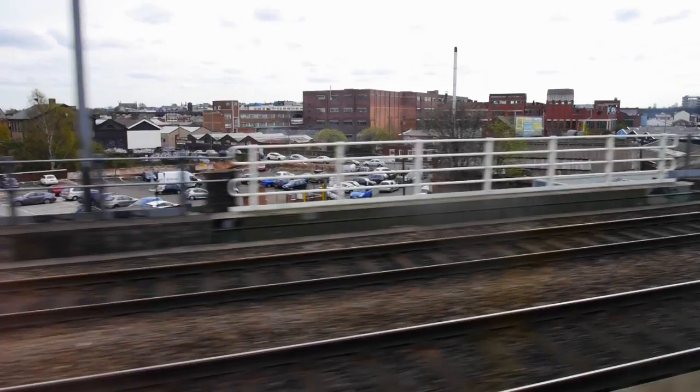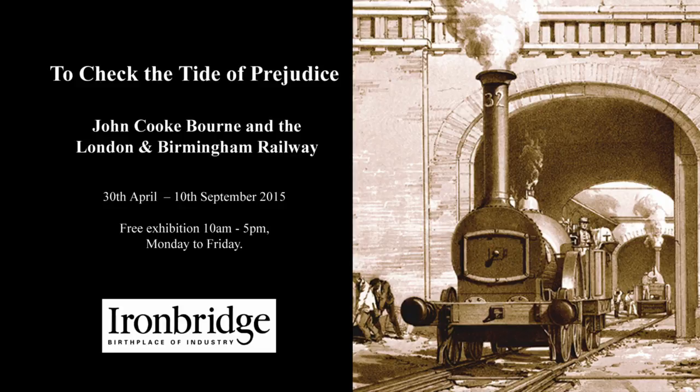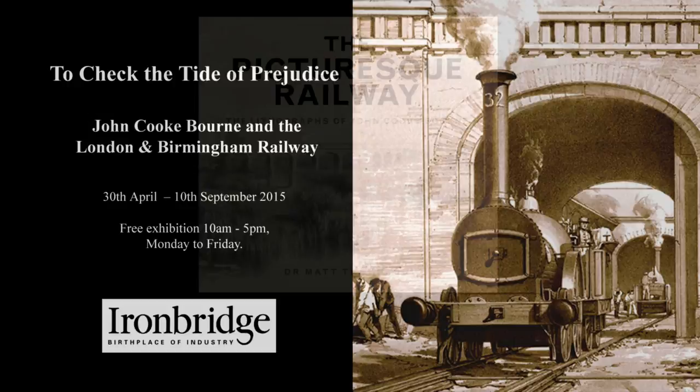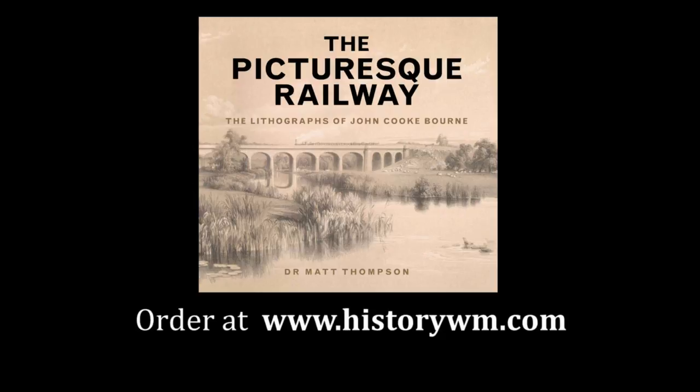Bourne's works captured the imagination of his contemporaries. His work on the London and Birmingham Railway received a huge amount of praise at the time. It's very interesting to see the almost unfettered enthusiasm that the people who could afford his prints had for works of this nature — that demonstrates really how new and exciting those images were. Today, passengers on the West Coast Line still glimpse the engineering marvels captured by Bourne as they speed by. You can view John Cook Bourne's works in a free exhibition until the 10th of September. Read more in the new book, The Picturesque Railway, by Dr Matt Thompson, available at the History West Midlands Bookshop.